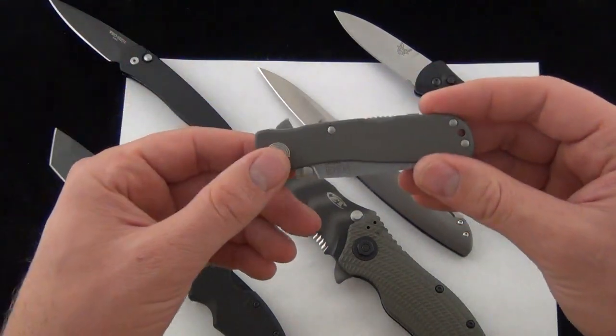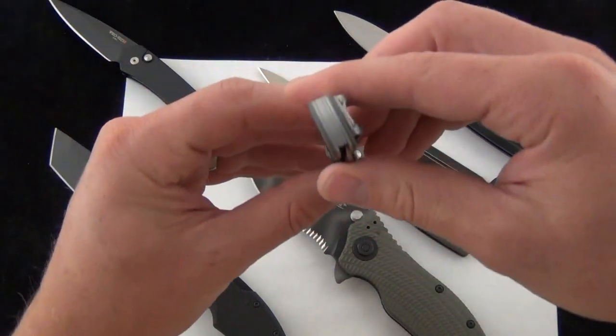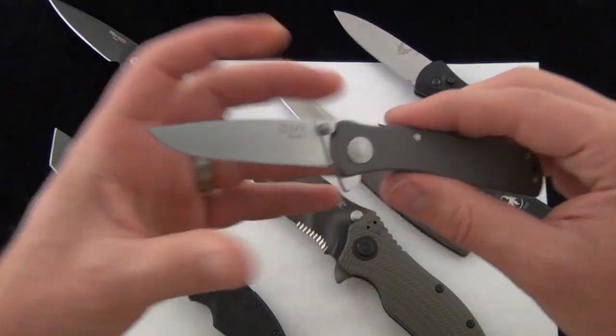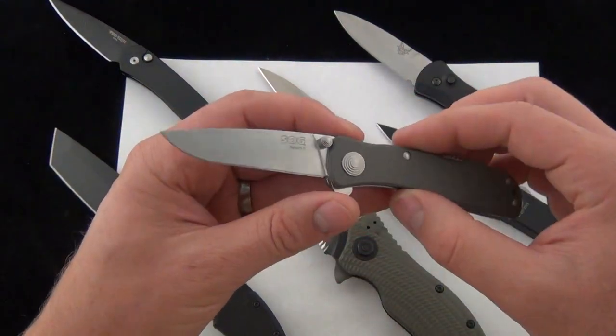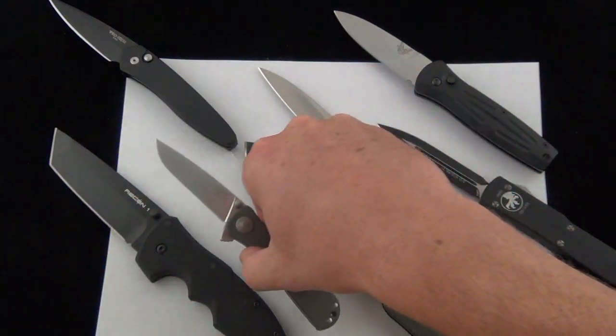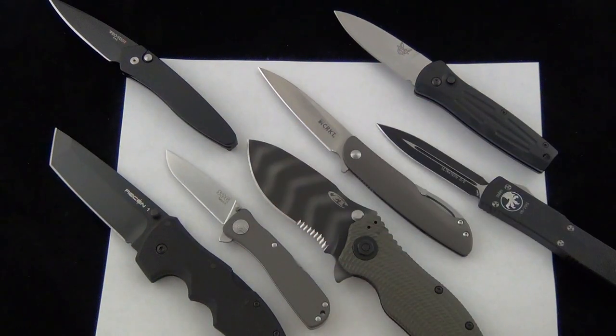One thing to consider — for example with the Twitch 2 — is how much pocket real estate it takes up relative to how long the blade is, how multifunctional it is, or how many tasks this particular knife can do for how much real estate it takes up. So we'll go ahead and start the discussion.